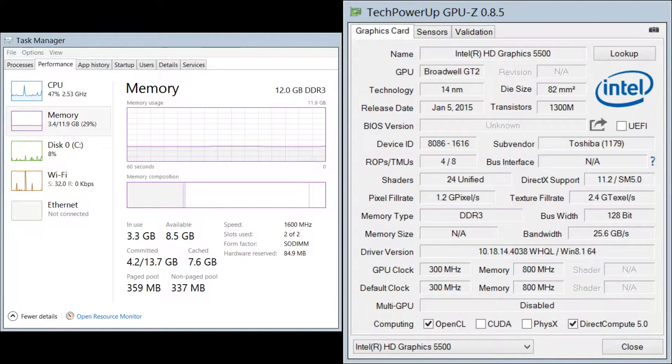So before we get into the benchmark results, let's go over the specifications in my system first. I'm currently running an Intel Core i5-5200U processor clocked at 2.2GHz with 12GB of DDR3 1600MHz RAM.